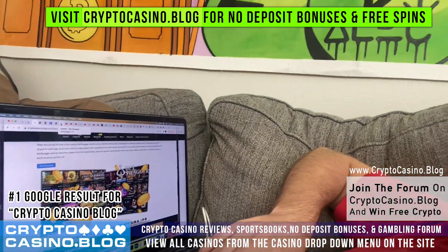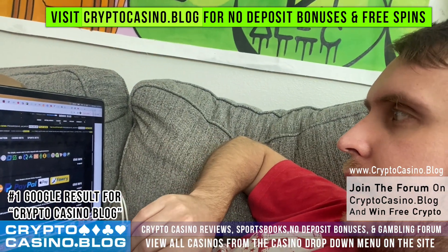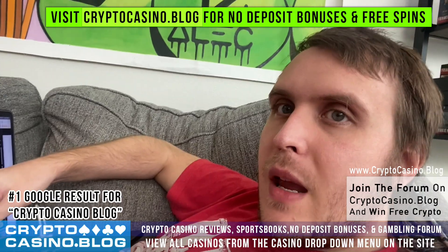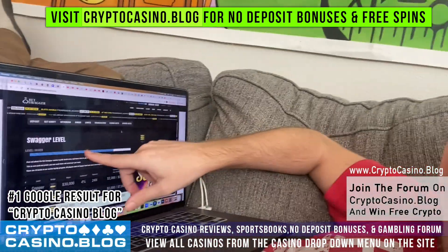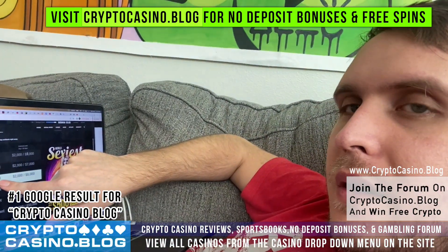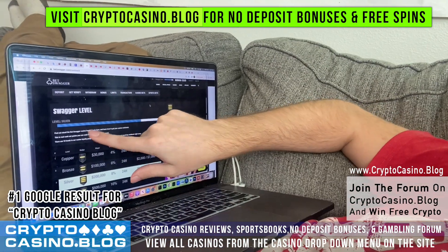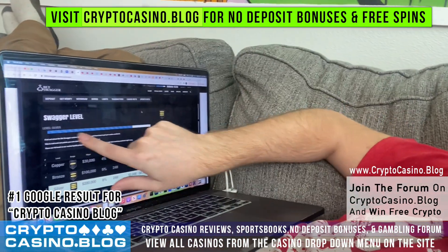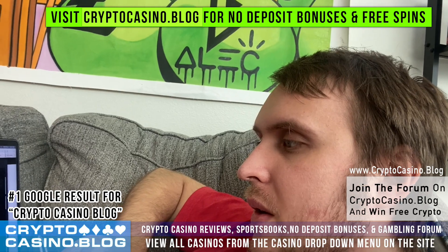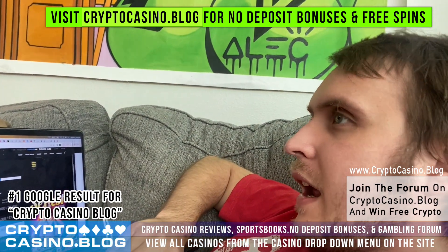Let me pull up my BetSwagger account. The loyalty program is called 'My Swagger Level,' and it's the same across all three sister sites — if I log into PlayHub it shows the same loyalty tiers. I'm on Silver right now, which requires at least $200,000 in playthrough, and I'm almost at Gold which requires $500,000. My progress bar is almost full, meaning I've played through around $400,000 on this casino.